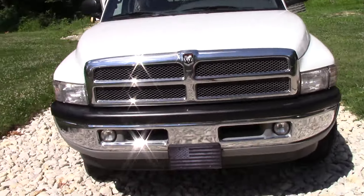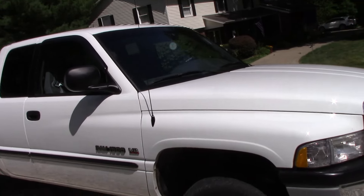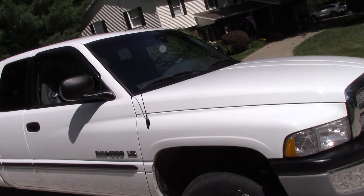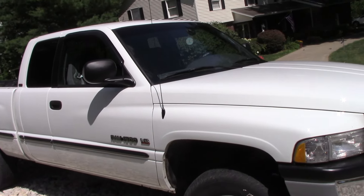This truck is pretty special. It was custom ordered by the last owner — it's a one-owner truck. Unfortunately, the older man had passed away and the family was selling it.